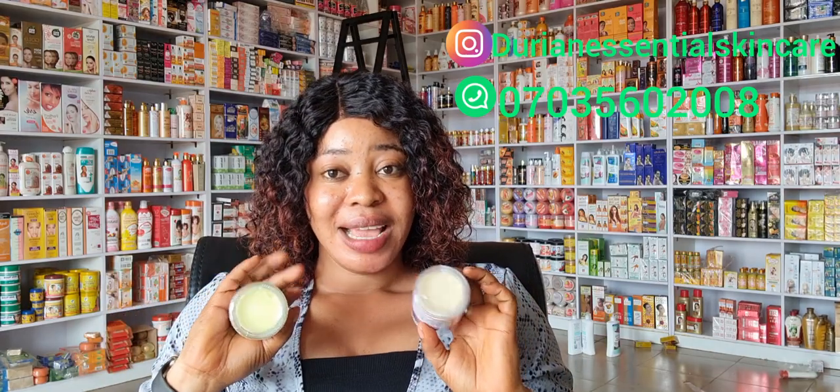Any products you're buying, make sure you're buying the original. Here at Dorian Essential Skincare, this is not just a business to me — it's a passion. I sell nothing but original. Dorian Essential Skincare is a registered company. We don't scam. We sell nothing but original skincare products. If there's anything you want to purchase from us, just send your order. We do nationwide delivery at very subsidized and affordable prices. We sell both wholesale and retail.